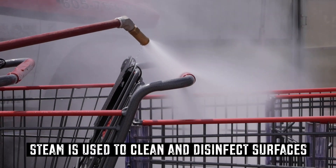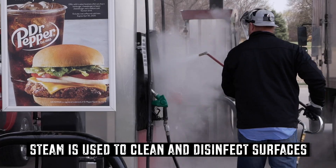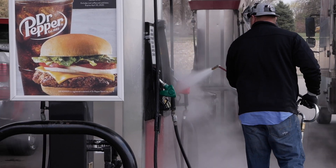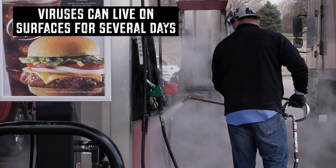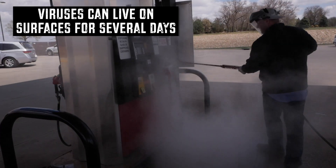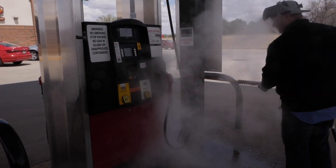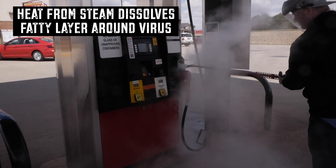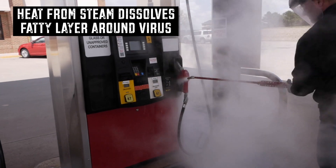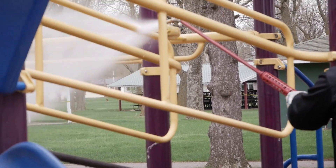Using steam is an efficient and time-tested method to clean and disinfect surfaces. Recent studies show that viruses such as COVID-19 can survive on some hard surfaces for extended periods of time. Steam removes organisms from surfaces while the intense heat dissolves the protective fatty layer that surrounds the virus.